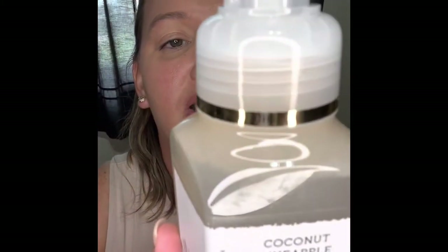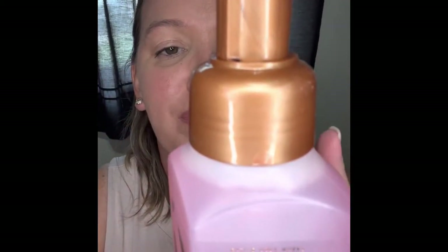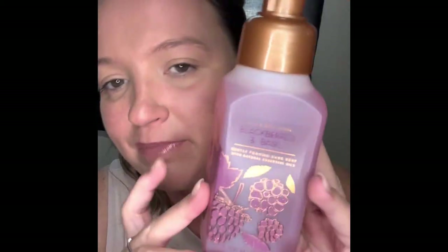The next one is Coconut Pineapple, with notes of Juicy Pineapple, Sugar Cane, and Coconut Milk. The next one is Blackberries and Basil — Fresh Blackberries, Sparkling Champagne, and Basil. I have another one of these already, so I basically got this one because I love it.